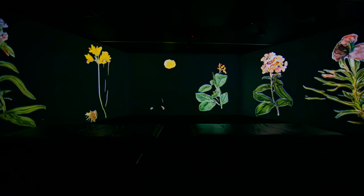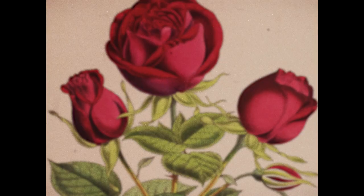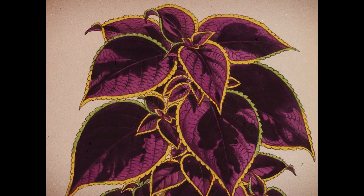In this project, what the machine learning model is based on is a vast database of botanical illustrations. We were looking at multiple data sets and we came across the Biodiversity Heritage Library.